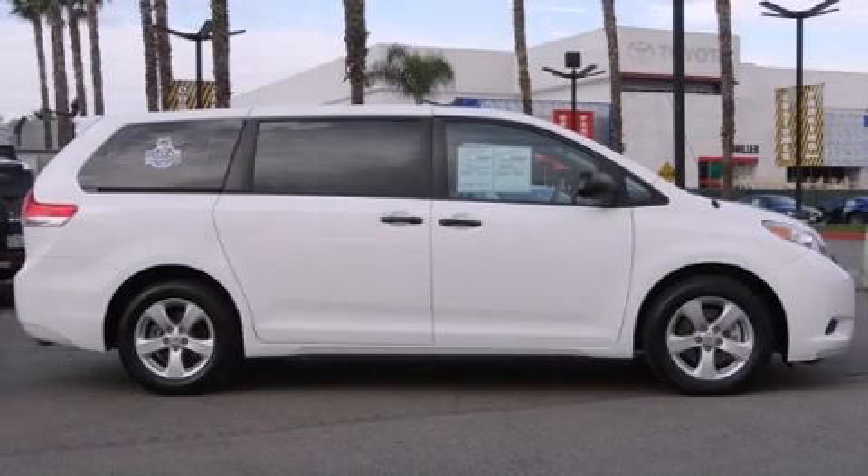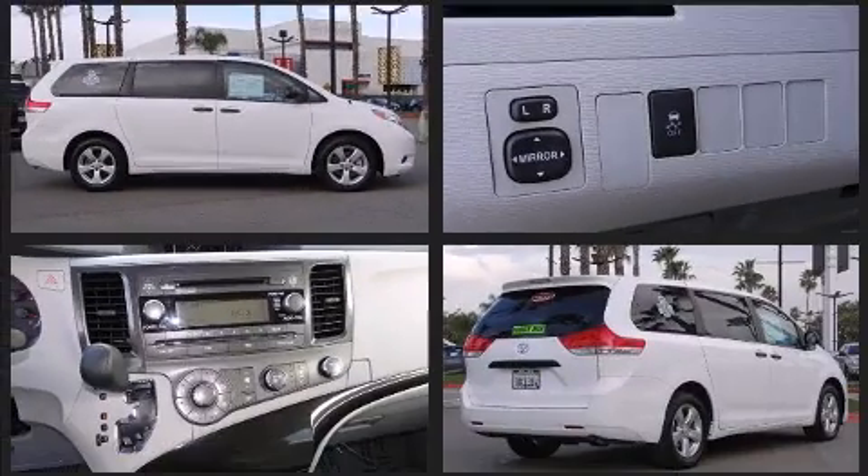You're going to love the 2013 Toyota Sienna. With just over 20,000 miles on the odometer, this vehicle rocks its class with six-cylinder efficiency and distinctive styling.